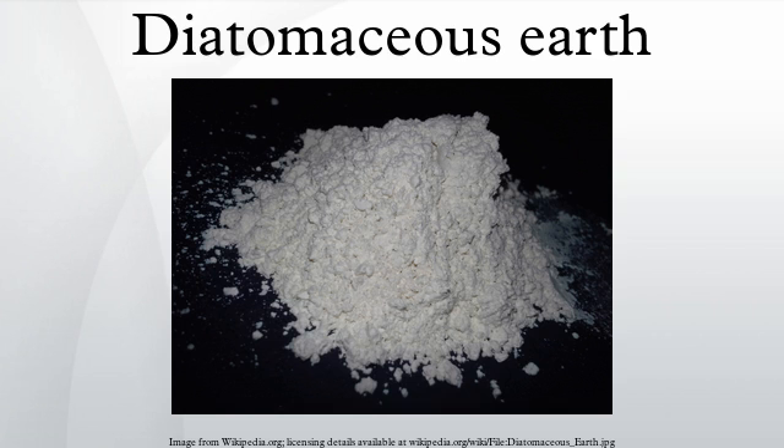Filtration: One form of diatomaceous earth is used as a filter medium, especially for swimming pools. It has high porosity because it is composed of microscopically small, hollow particles. Diatomaceous earth is used in chemistry as a filtration aid, to filter very fine particles that would otherwise pass through or clog filter paper. It is also used to filter water, particularly in the drinking water treatment process and in fish tanks, and other liquids such as beer and wine. It can also filter syrups, sugar, and honey without removing or altering their color, taste, or nutritional properties.